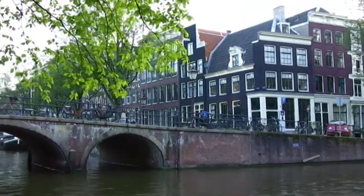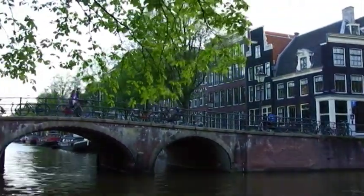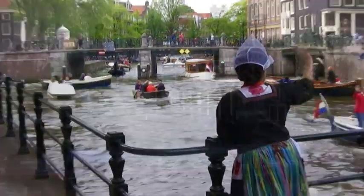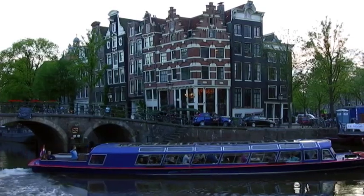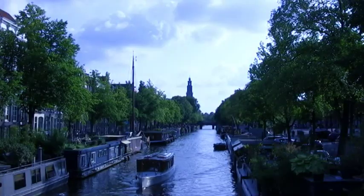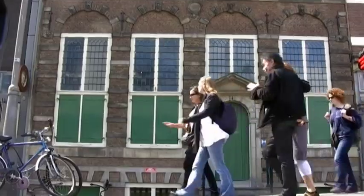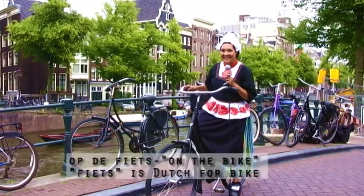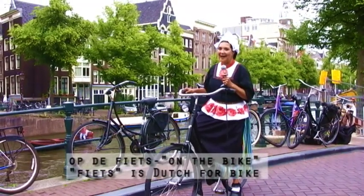Amsterdam is a city of canals and bridges. There are several tour boats that ply the canals. It's a fairly compact city, so it's great for walking. And there are also trams. But I say let's go Dutch — so that means off the feet!